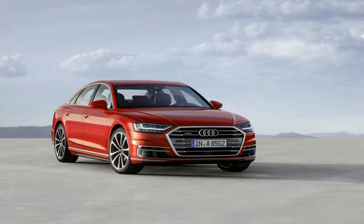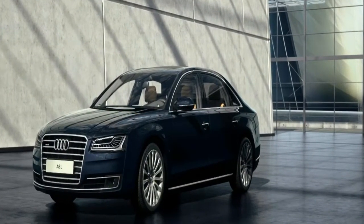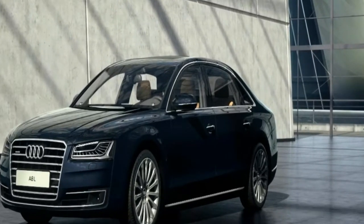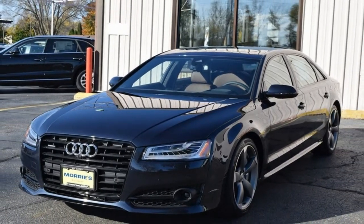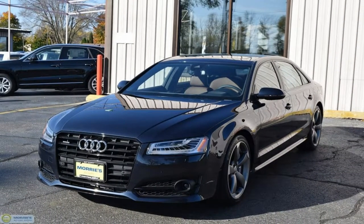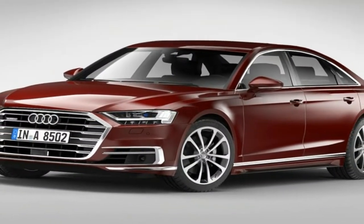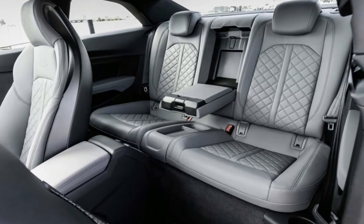Measuring 5,172 mm long, 1,945 mm wide and 1,473 mm tall, the 4th Gen D5 model is 37 mm longer and 13 mm wider than the previous D4. The car is also 6 mm longer in its wheelbase, but slightly lower.